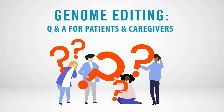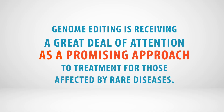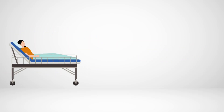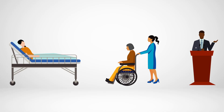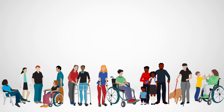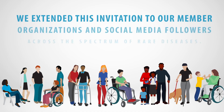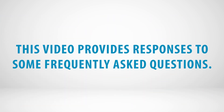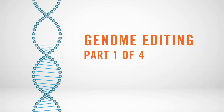Genome Editing: Q&A for Patients and Caregivers. Genome editing is receiving a great deal of attention as a promising approach to treatment for those affected by rare diseases. To promote understanding of this topic, NORD invited patients, caregivers, and leaders of patient organizations to share their questions about genome editing. This invitation was extended to member organizations and social media followers across the spectrum of rare diseases. This video provides responses to some frequently asked questions.